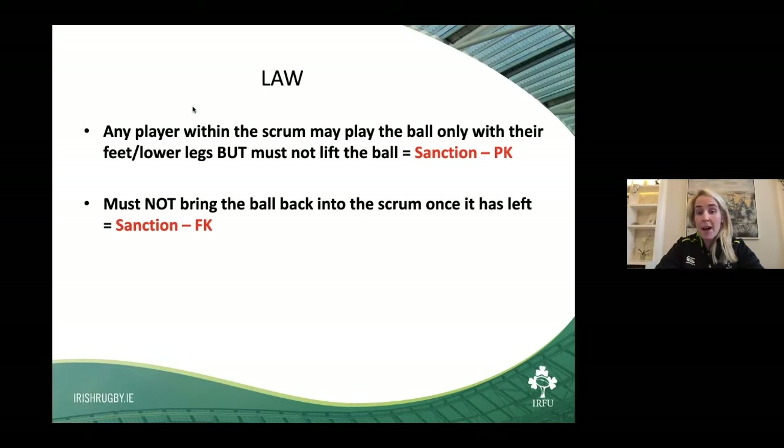A player must not bring the ball back into the scrum once it's left. That's more particular to the number eight. If the ball does exit the scrum and the ball is re-hoofed back in, you may be in a position to receive a free kick. Some referees are strict on that, others may allow it. It depends on the individual on the day.